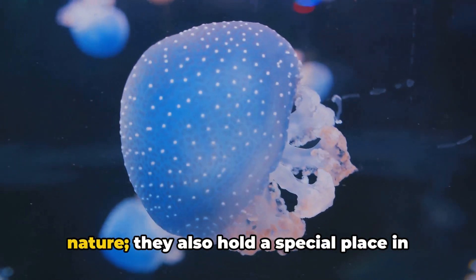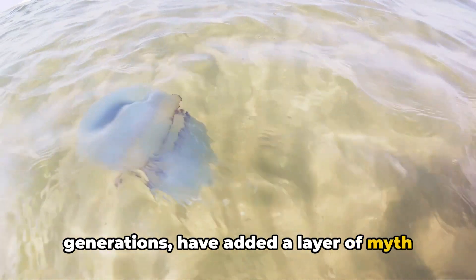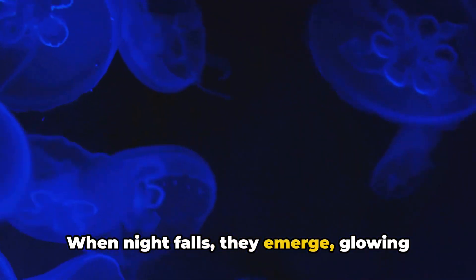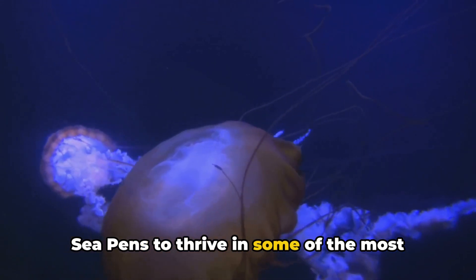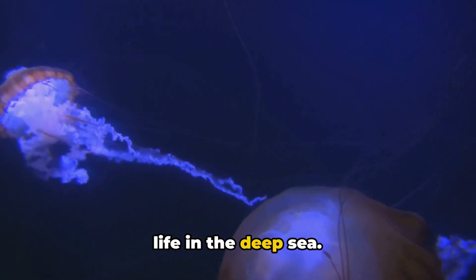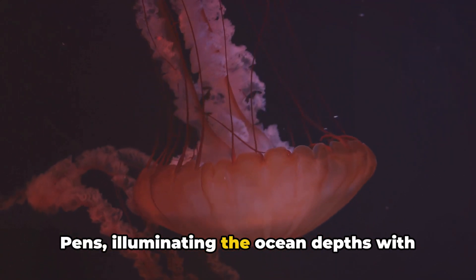Sea pens also hold a special place in our history. Sailors of yore would tell tales of these glowing entities, often attributing them to mythical sea creatures or lost treasures. These stories, passed down through generations, have added a layer of myth and mystery to these amazing organisms. Survival in the deep sea is a game of adaptability, and sea pens play it well. They burrow into the seafloor during the day, hiding from predators, and when night falls, they emerge, glowing and feeding. So, the sea pens — with their colonial unity, their glow-in-the-dark spectacle, their historical significance, and their survival skills — paint a vivid picture of life in the deep sea. The next time you dip your pen into an inkwell, spare a thought for the sea pens, illuminating the ocean depths with their remarkable story.